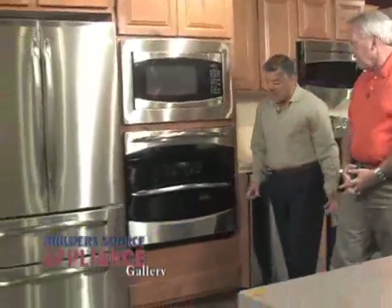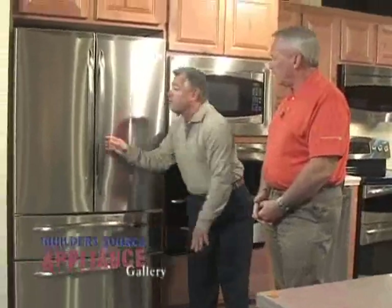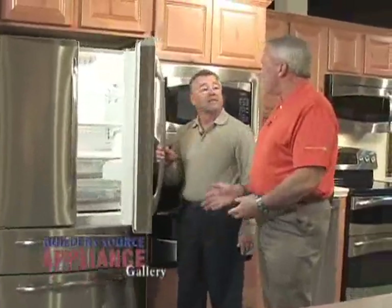And how about the refrigerator? The refrigerator has two freezer drawers on the bottom with two refrigerator doors up top. It doesn't get any better than this — you can double your pleasure and double your fun with GE Appliances from Buildersource. Come on out and check them out today.